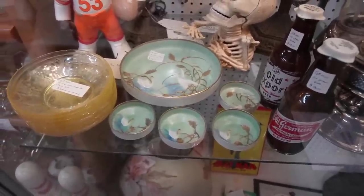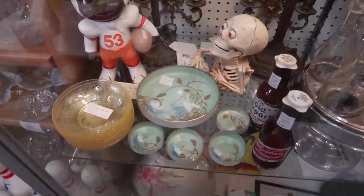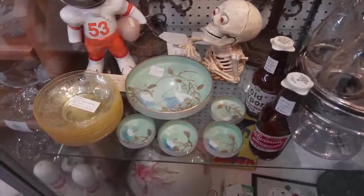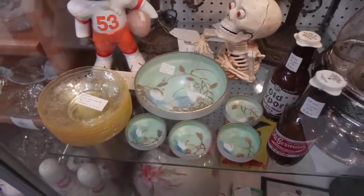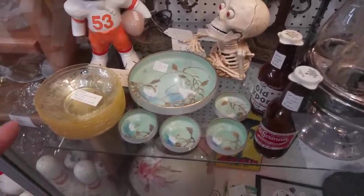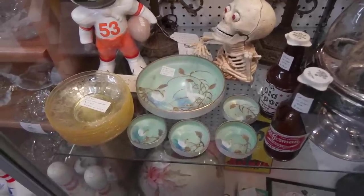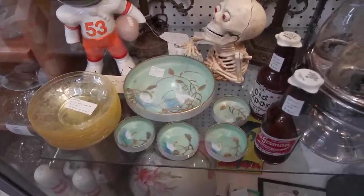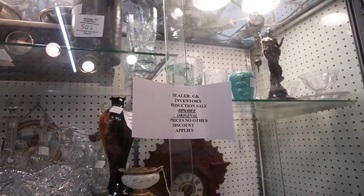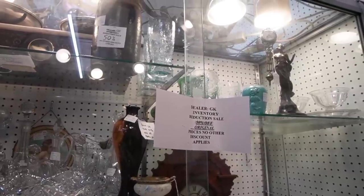These pieces right here remind me of Aquaswan Nippon. The Aquaswan I've seen has birds in flight, but this looks like they're on a lake. It is a nut set — a master bowl and little bowls. It's $98, but if you take a moment to look up comps on Aquaswan you'll see why I think I'm going to get it for $98 because it is very similar in style. There's a sign here — 50% off original prices, no other discount applies. So I think that means it is 50% off? I guess we'll find out, but I'm willing to pay $98 for it.